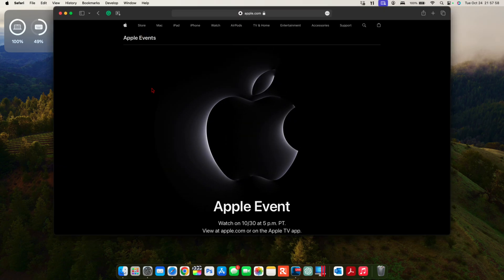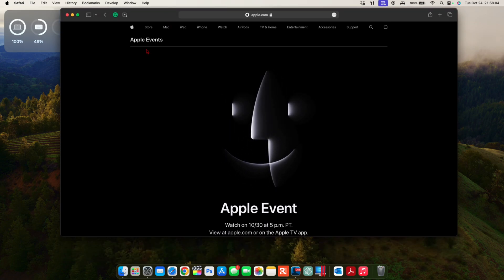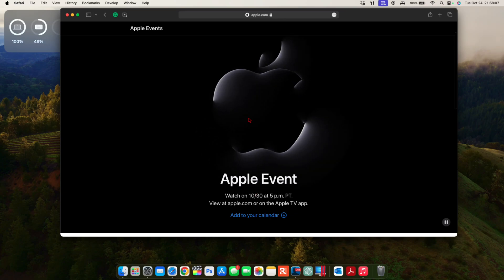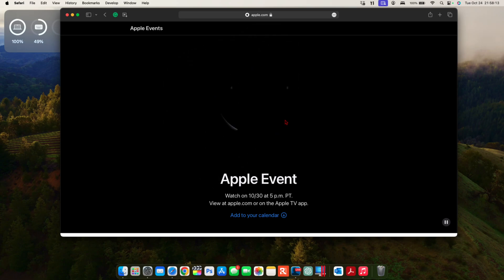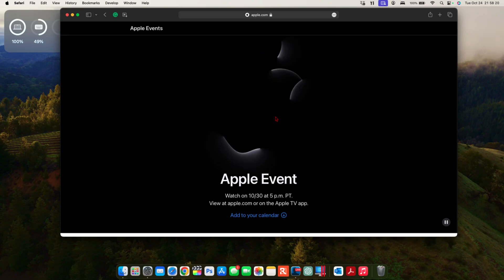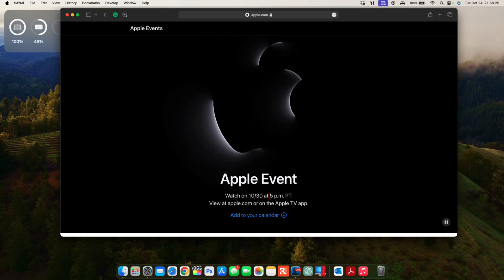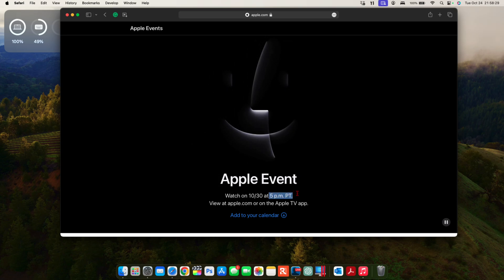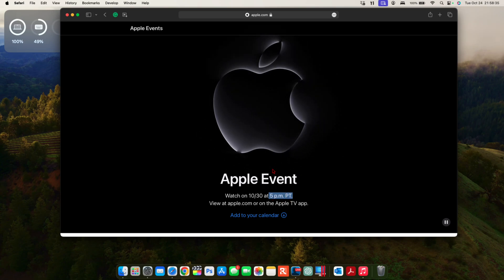Going to the Apple Events page, there's a cool new animation with the Finder icon — indicating this is mainly a Mac event. We're expecting some new hardware. The event takes place on October 30th at 5pm Pacific time, which for some users is midnight depending on their location. Most of the updates in macOS 14.1 are minor since it's a point update.